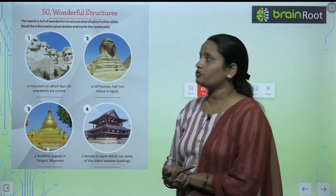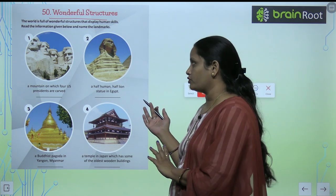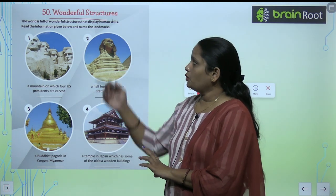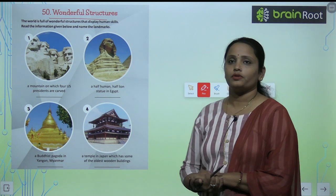Children, this is chapter number 50 and the name of the chapter is 'Wonderful Structures.' Here you can see beautiful buildings, or structures. The world is full of wonderful structures that display human skill.